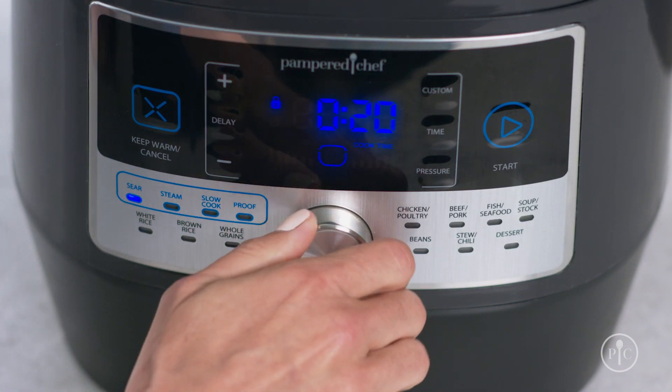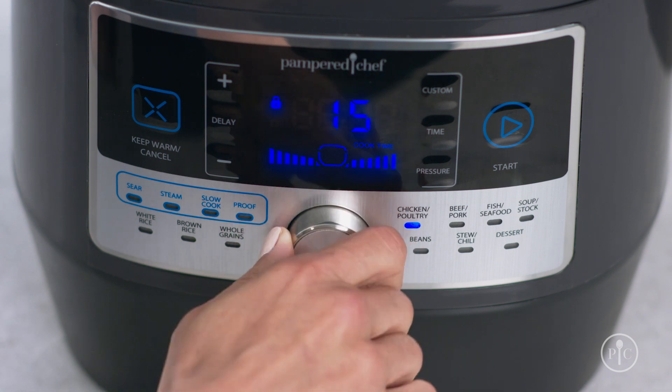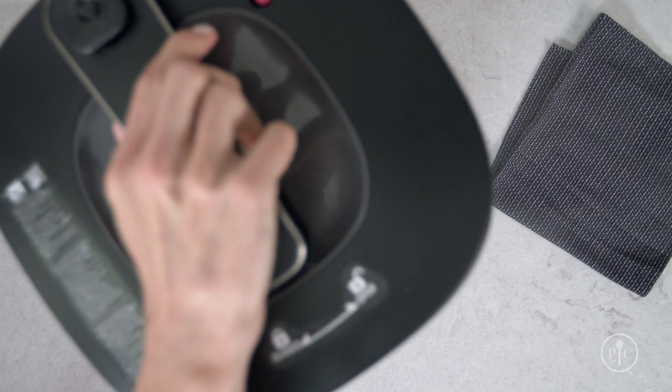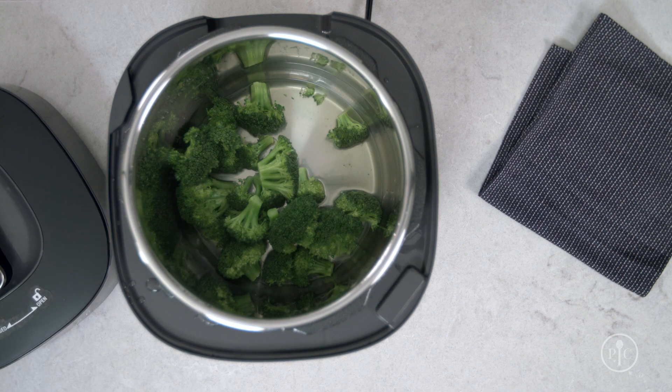It has 16 settings to sear, steam, slow cook, proof bread, and more. And does everything from stews and roasts to desserts. And because it cooks so quickly, it even helps veggies retain more of their nutrients. Plus, you don't need to stand over it while it cooks. And I love that it keeps my food warm while everyone gathers to the table.